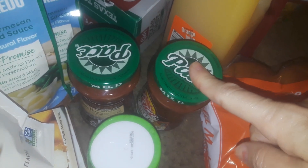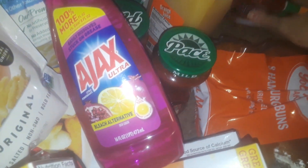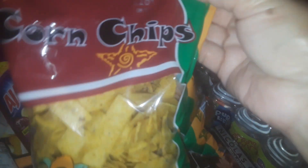I picked up two more Pace mild salsa. Got a box of some garlic bread and a little skinny quart of orange juice. I got some Ajax, the pink dish soap — this is the real good one that smells good, it's like a hot pink color. I picked up two bags of corn chips since they did not have tortillas.